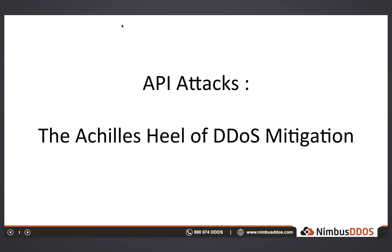Hi everyone, thank you for joining today. I'm Andy Shoemaker, the founder of Nimbus DDoS. Today I'm going to perform a live DDoS attack scenario against an API endpoint, and talk a little bit about the challenges in securing APIs against DDoS attacks.